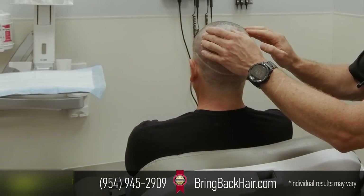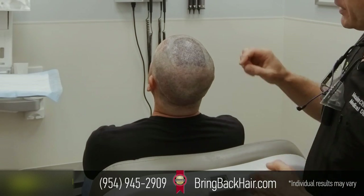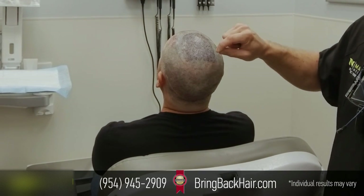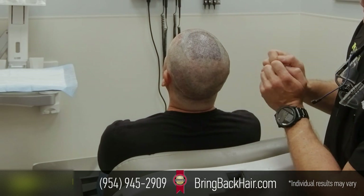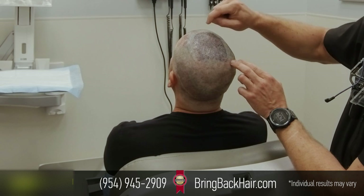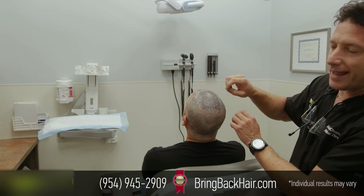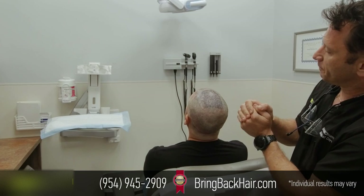Here in the back of the head, our goal was to supplement his previous surgery and get those grafts inserted in between his pre-existing hair. With the robotic precision, we're able to create sites right in between his hair follicles, minimizing any injury to his pre-existing hair.